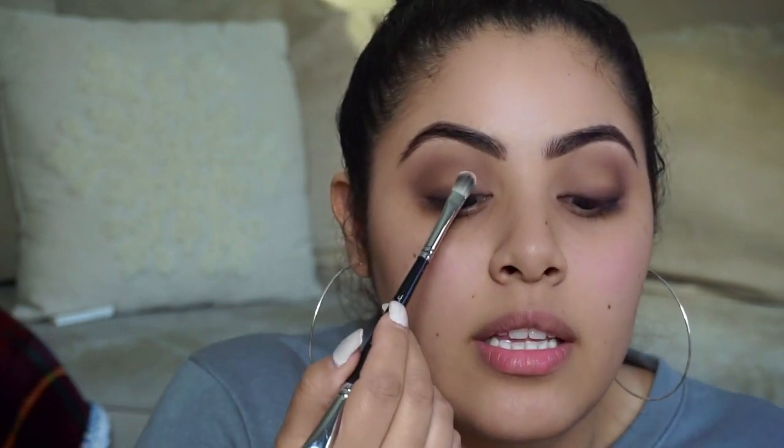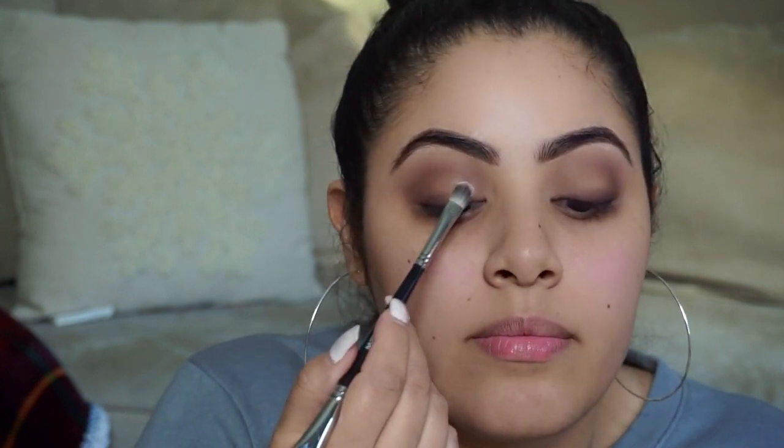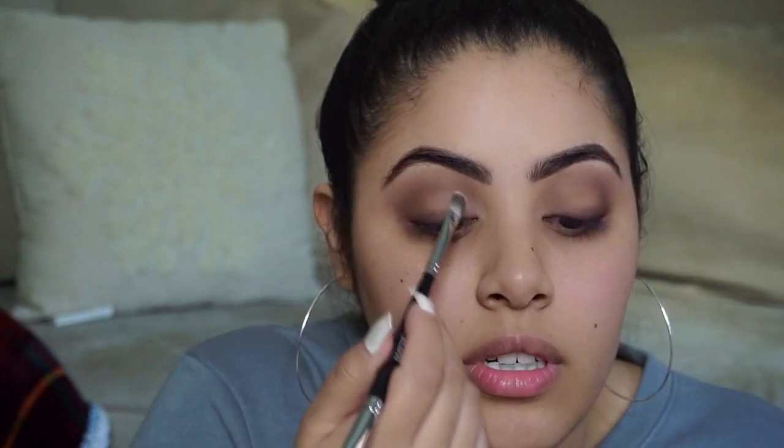I'm going to take this tiny little flat brush with a little bit of that bone shade and place it in the middle of my lid, and put it in my inner corner as well.